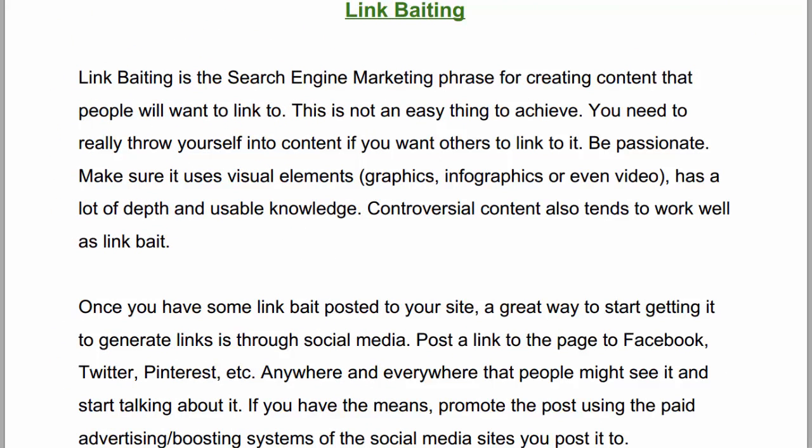Link baiting is the search engine marketing phrase for creating content that people will want to link to. This is not an easy thing to achieve. You need to really throw yourself into content if you want other people to link to it — be passionate. Make sure it uses visual elements like graphics, infographics, or even video, and has a lot of depth and usable knowledge. Controversial content also tends to work very well as link bait.